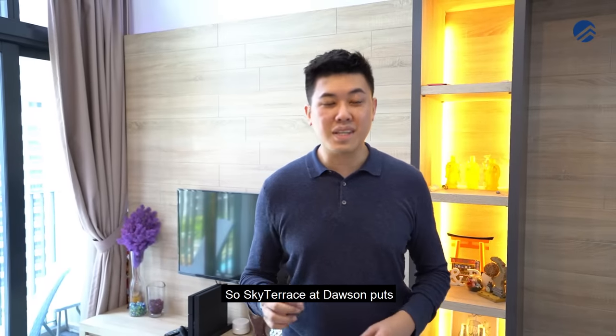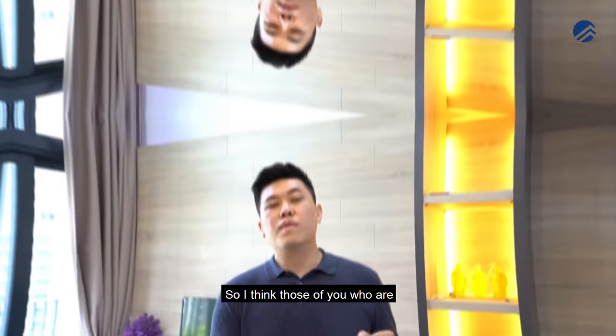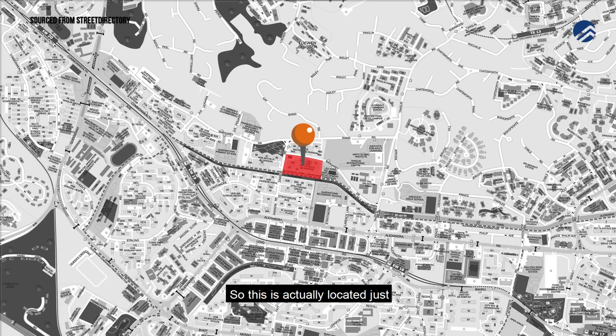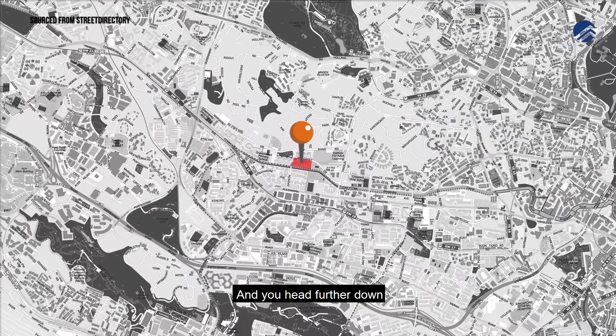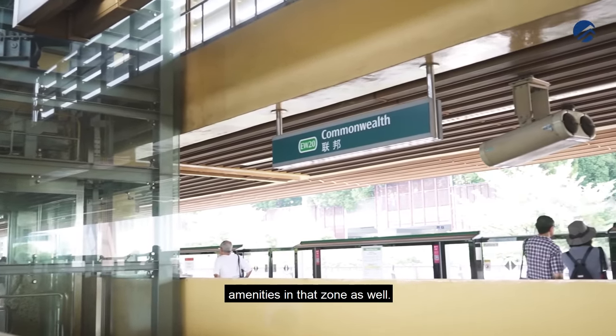Sky Terrace at Dawson puts us in the same category as premium HDB flats like Pinnacle at Duxton. Those of you looking around Dawson are probably familiar with this area — we're in Queenstown, located about 10 to 11 minutes walk from the Queenstown MRT. Further down at Red Hill, you have the market and hawker centre, so there's definitely a lot of food around that area, and heading further towards Commonwealth you also get a lot of amenities.